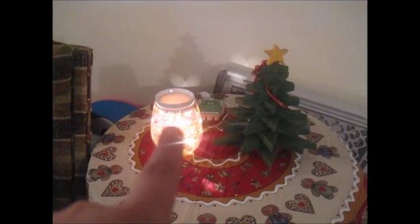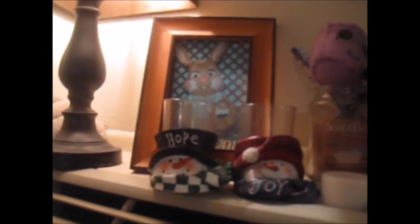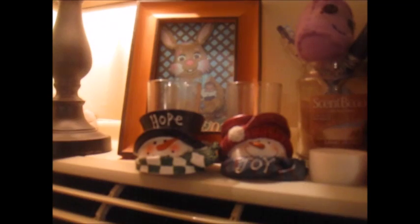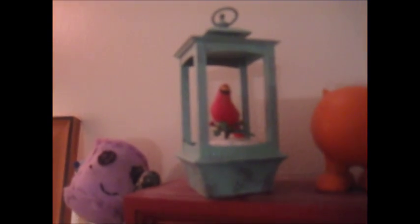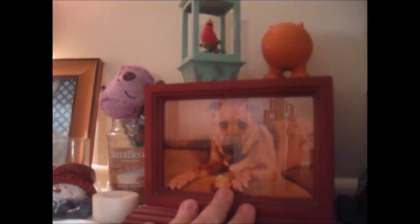I have the Scentsy Warmer going with some Peppermint Dream burning in it. Over here I have a stocking that used to be Stephen's that is now Lucas's just hanging up. Up here I've got two little candle holders — I haven't put any candles in them yet. I do have a Christmas ornament here, it's the Hallmark Cardinal ornament, and I like to keep it out all year round, just on top of our dog Scruffy's ashes.